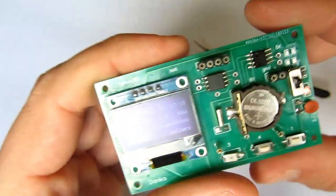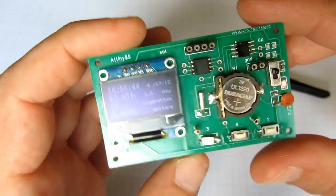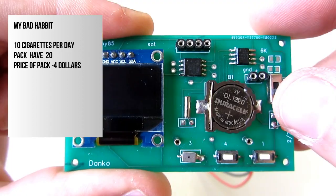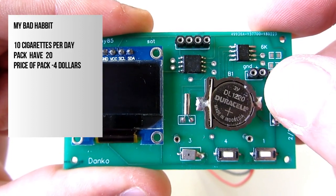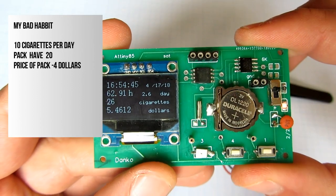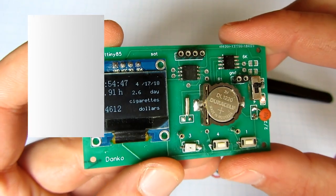The calculations are very simple. I smoke 10 cigarettes per day. One pack of cigarettes has 20 cigarettes, and the price of a pack is around 4 dollars here in Croatia.